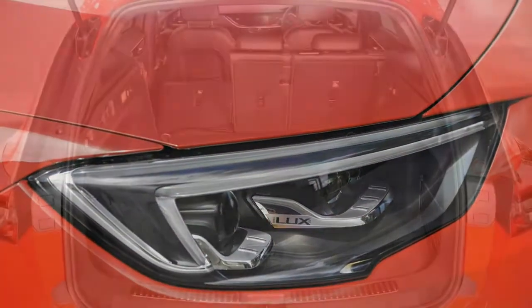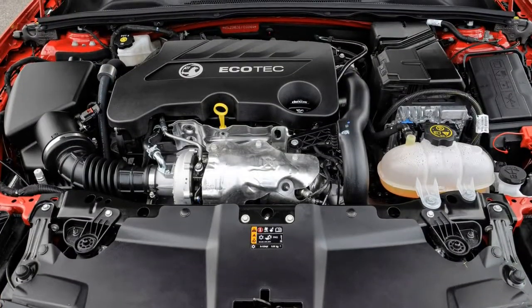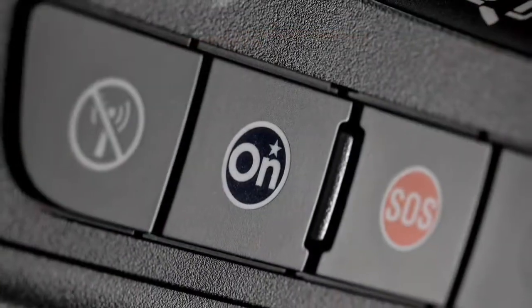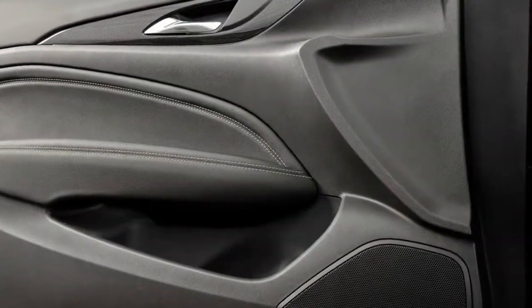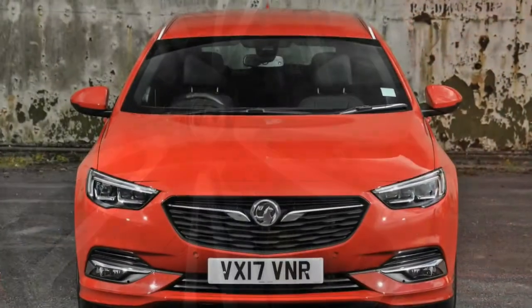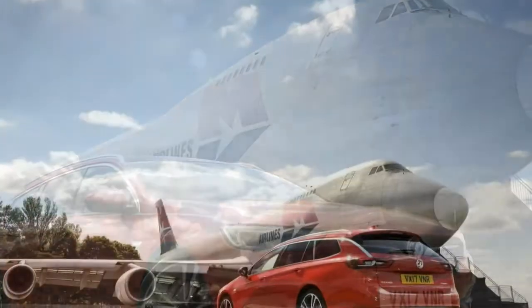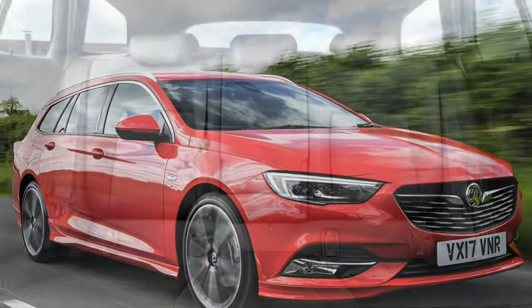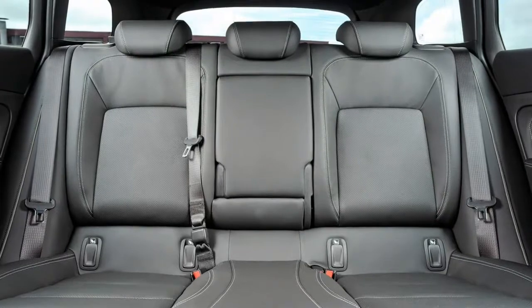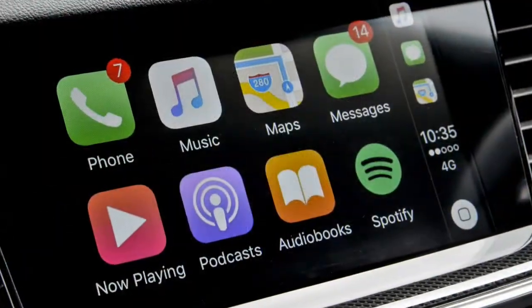Five trim levels to choose from, with SRi the most popular. Excellent variety of standard kit on all versions. Vauxhall offers five main trim levels with the Insignia Sports Tourer, starting with the base-spec Design and rising to the top-of-the-range Elite NAV. Design and SRi are also available with the NAV suffix, which adds sat-nav with fully integrated European mapping and an 8.0-inch colour infotainment screen. We ran an Insignia Sports Tourer for six months — see what we thought of the equipment on offer.